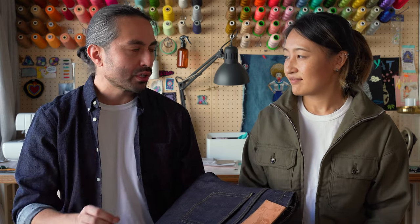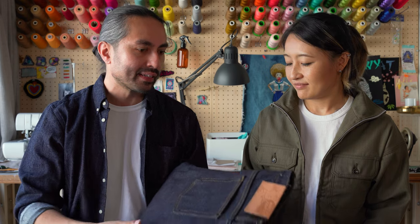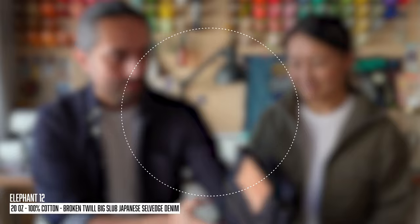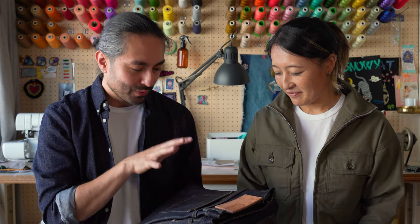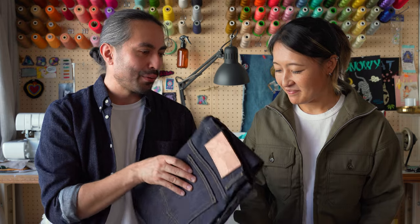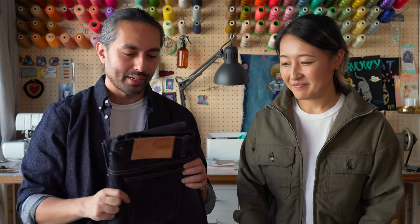So, 100% cotton, 20-ounce broken twill, big slub, Japanese selvedge denim. It is jaggedy. You can hear the scratchiness. You can hear the bassiness. You can hear how it feels. Let me know what you guys think.